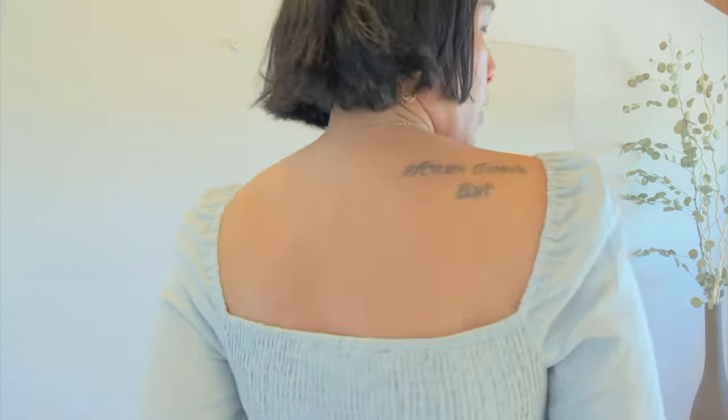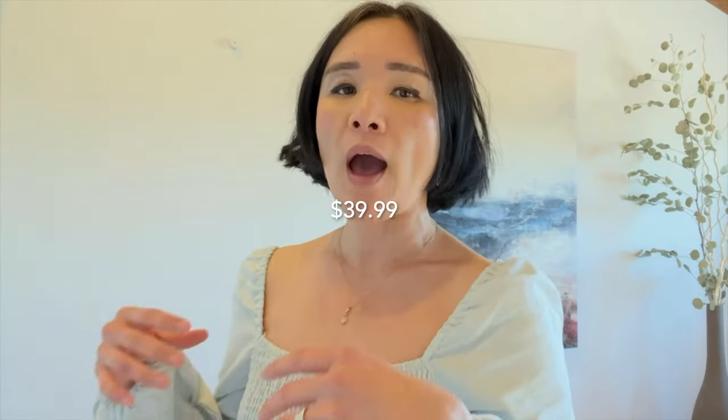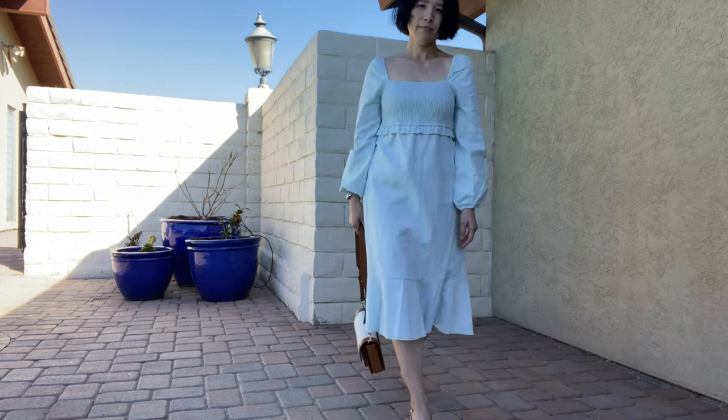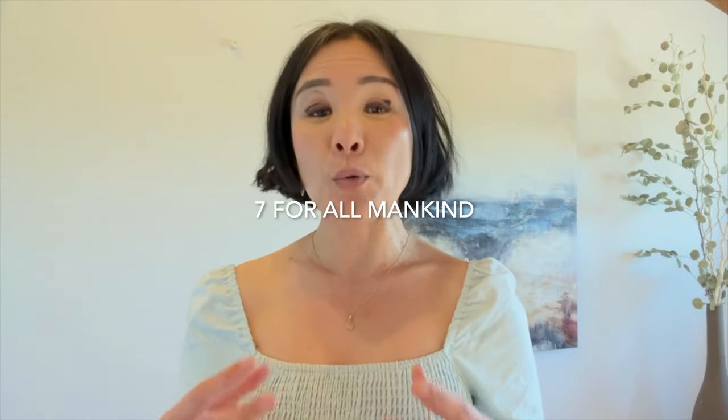Surprisingly, the shoulders do not slip off considering how wide the neck seems. I feel so pretty in it every time I put it on. The ruching in front and the back make it a lot easier to get in and out, and it's quite comfortable. This is from TJ Maxx for $39.99 — they also have it in a really pretty yellow in a lot of stores, so grab them when you can. It's by Seven for All Mankind, so paying $40 for it is a steal.